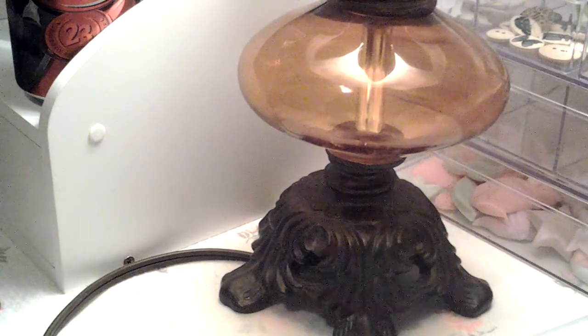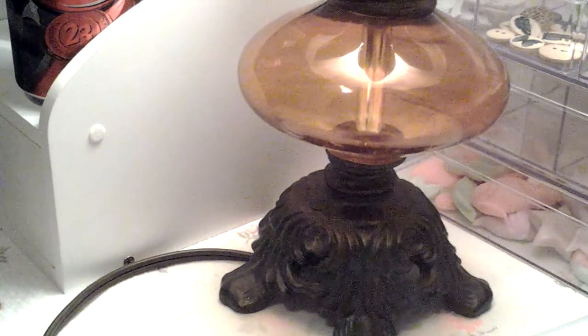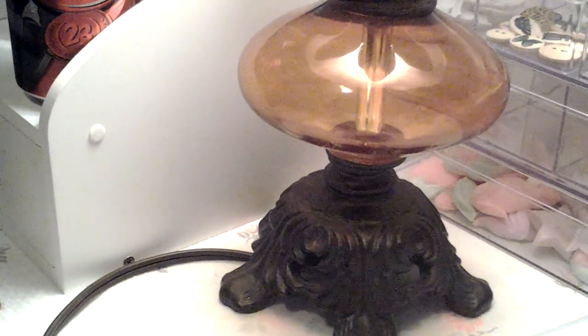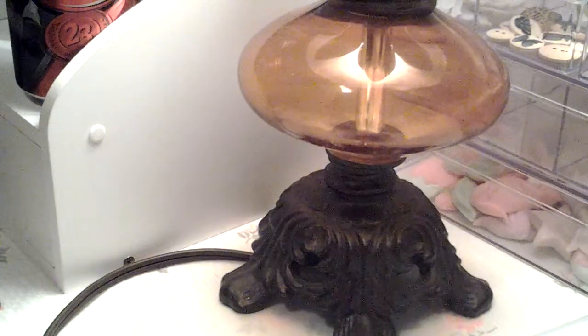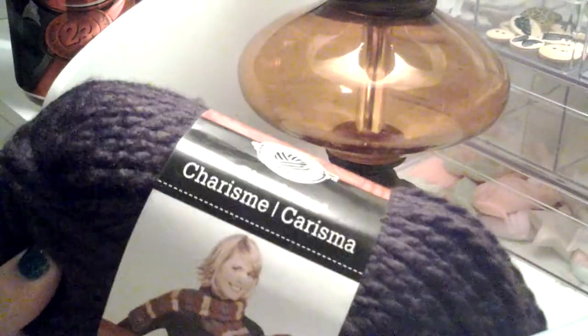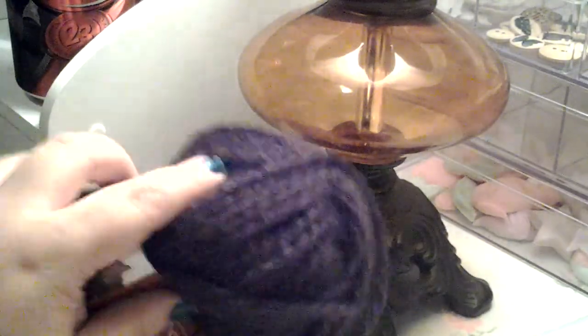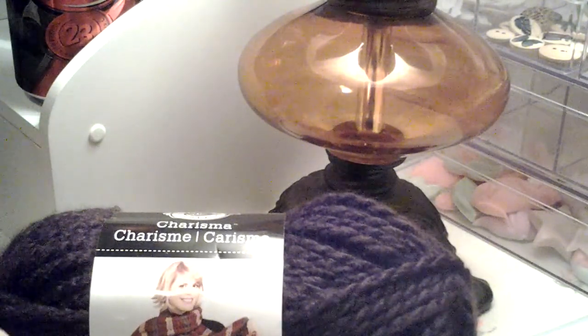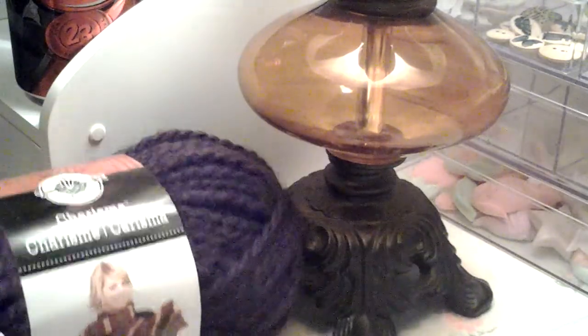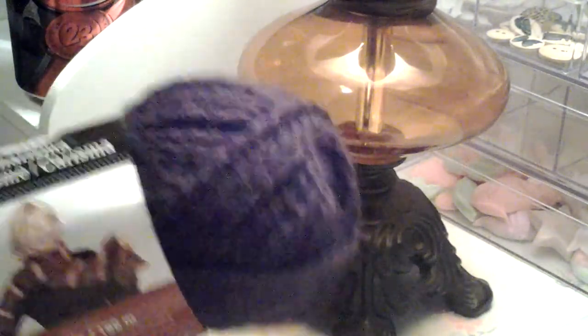I went back to pick up some chunky yarn from Loops and Threads — it's Charisma — and I picked up this chocolate color, well it's called Espresso, which is a dark brown. It looks kind of purplish but it's a dark brown. I picked up eight of these.